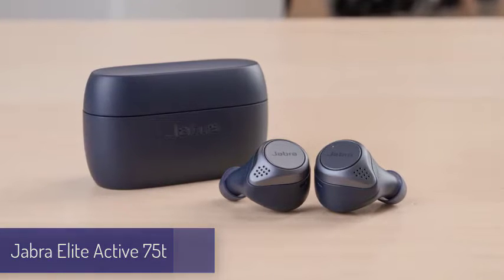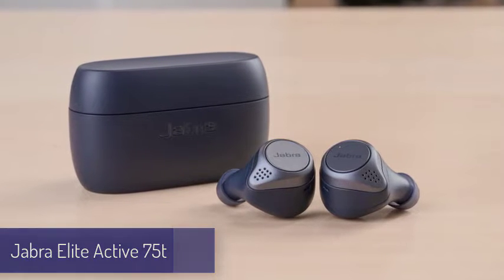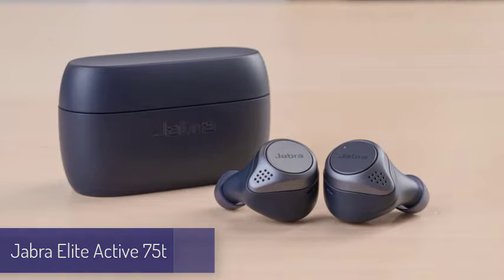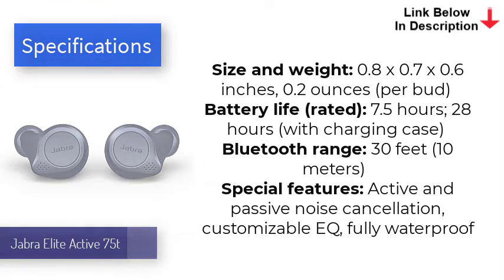Number four is the Jabra Elite Active 75t. Jabra found a way to improve our favorite wireless earbuds, packing a hell of a lot of performance into a tinier waterproof design. The Elite Active 75t boasts better battery life and sound than the AirPods Pro, plus the charging case holds more portable power and feels sturdier. Fitness fanatics will love the reliable comfort and fit they provide — sweat absorption is one of many unsung features. Areas where the Elite 75t fell short, like call quality and digital assistant support, have been improved as well.